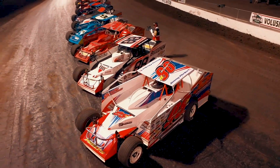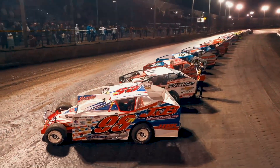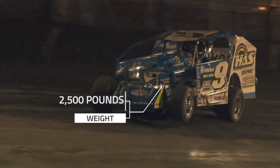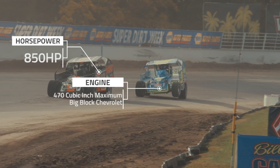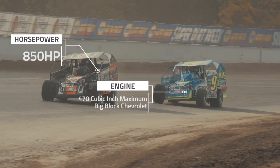Yet it now runs from spring to fall and determines the best Big Block Modified team in the Northeast. A Super Dirt Car Series Big Block Modified is a purpose-built open-wheel race car, which must weigh at least 2,500 pounds with the driver in the car. The maximum 470 cubic inch engine is fueled by racing gasoline and produces roughly 850 horsepower.